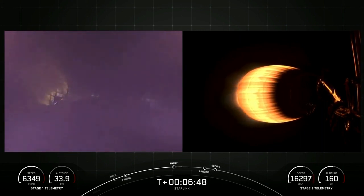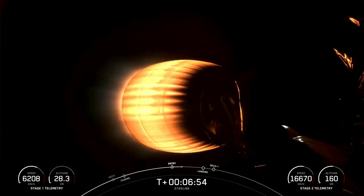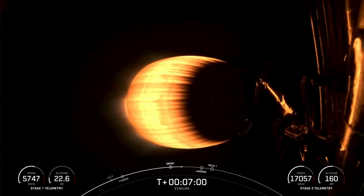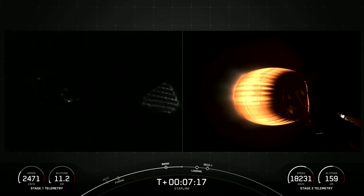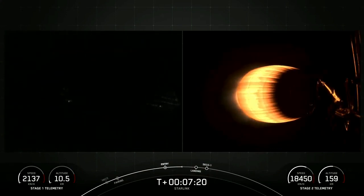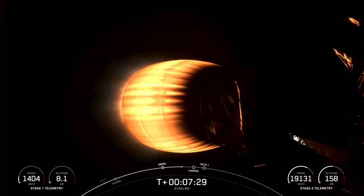Pretty cool view of the grid fins there on the left-hand side of your screen. Those actually measure 4 feet by 5 feet, and they're one of the largest cast titanium structures in the world. Stage 2 is on a nominal trajectory. Stage 1 transonic.